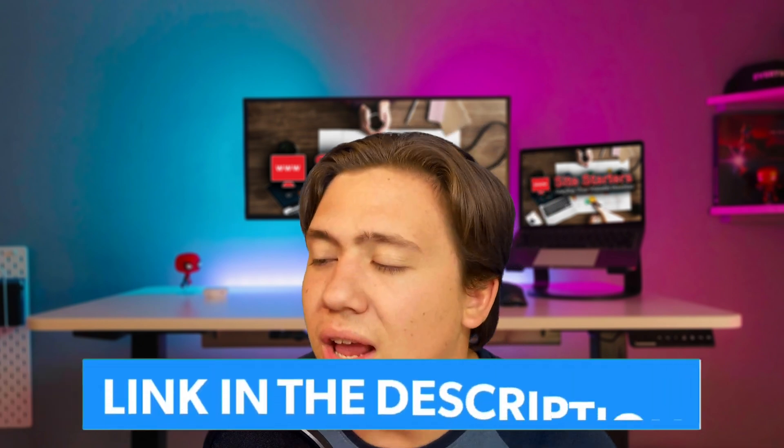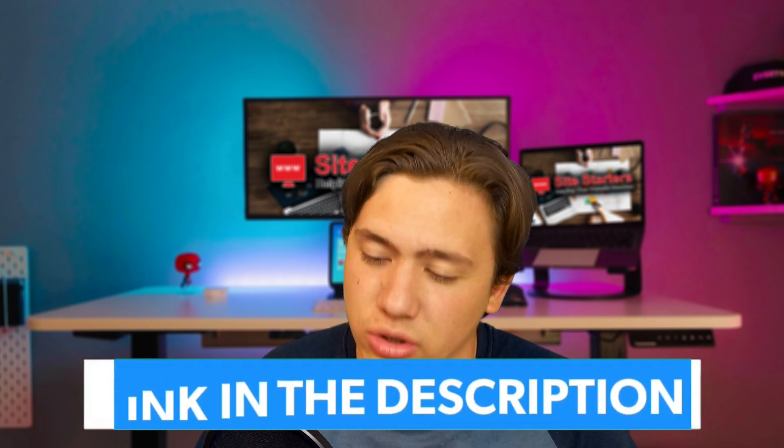Now before we get into this video, remember to leave a like, subscribe, and hit that notification bell. I've also got a link to SiteGround in the description if you want to check them out and receive special discounts.